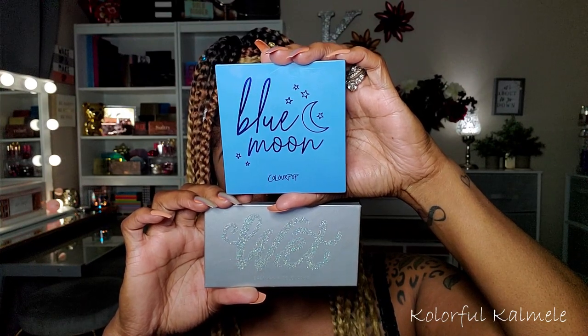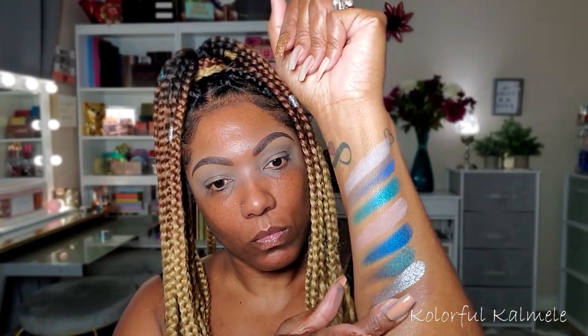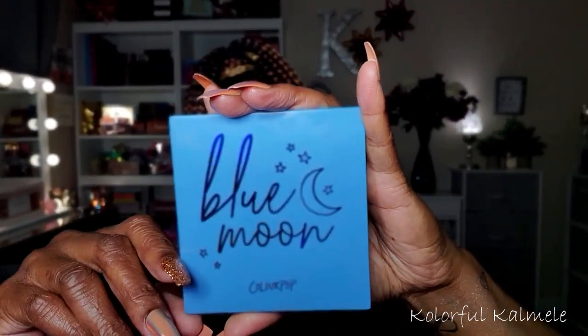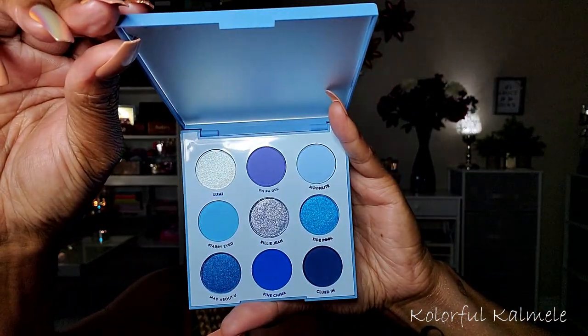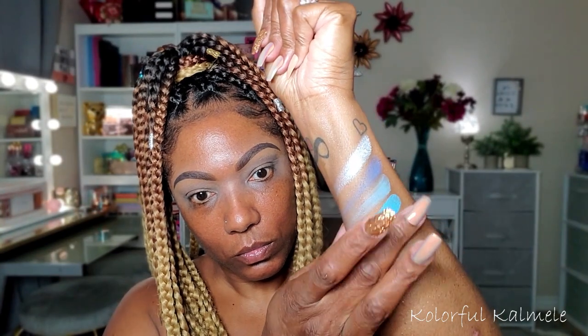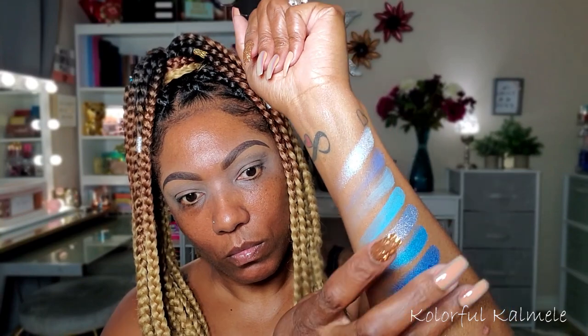So these are the palettes for today, you guys: the Blue Moon palette from ColourPop, as well as the Wet palette from the Bretman Rock Collection. Very, very pretty blue shades. This is what the Blue Moon palette looks like - absolutely gorgeous. Only thing you can get out of these palettes is a blue look, so I figured I'd go ahead and combine both palettes together so I wasn't doing two blue looks back to back.